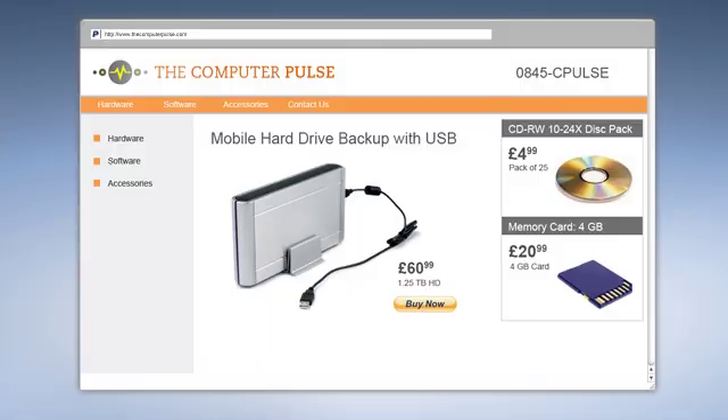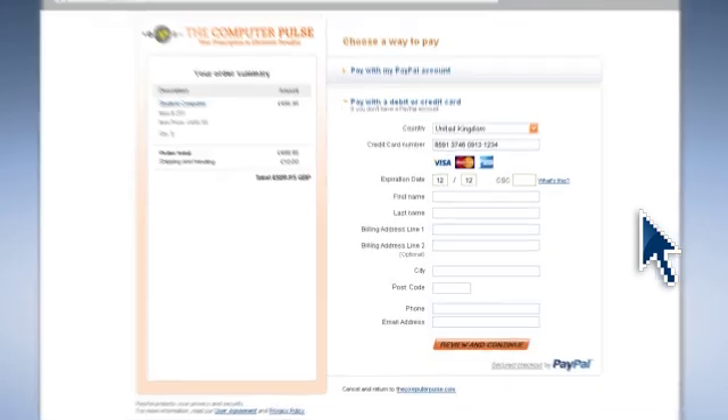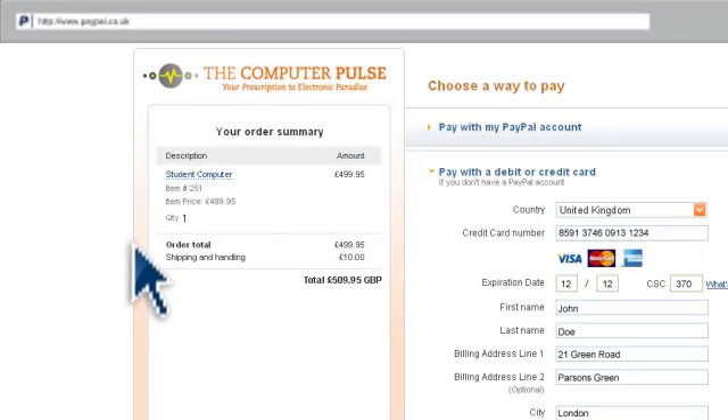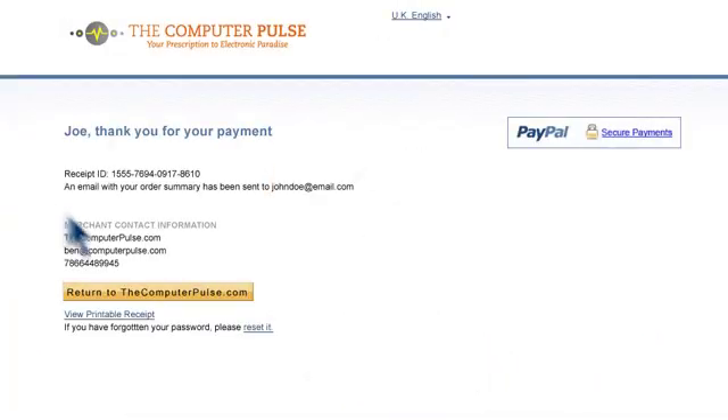With Website Payments Standard, customers shop on your site, select what they want, and when they're ready to pay are taken to the secure PayPal site. Your customers don't need a PayPal account. You can even customize the PayPal pages with your logo and brand colors. After making their purchase, customers can immediately return back to your site.